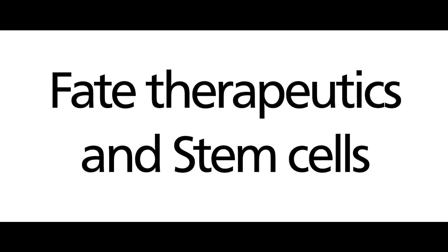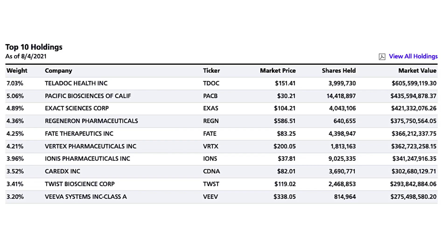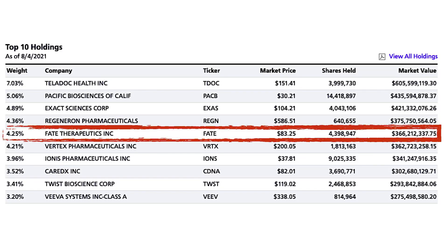What can we do with LBC? That will be for another video in the future. Finally, let's spend the remaining time of this video dissecting the science behind Fade Therapeutics to see if there's any investment potential in this company. At the time of making this video, Fade Therapeutics is in the top 10 holdings in ArcG. This company's products are based on the concepts of stem cells.